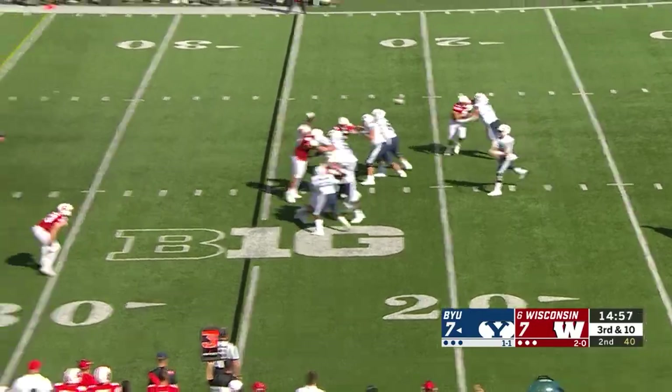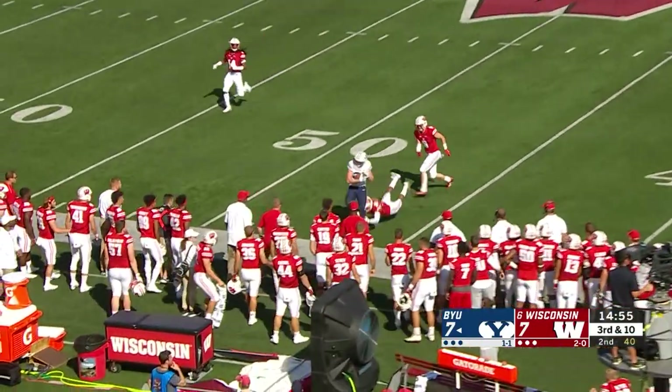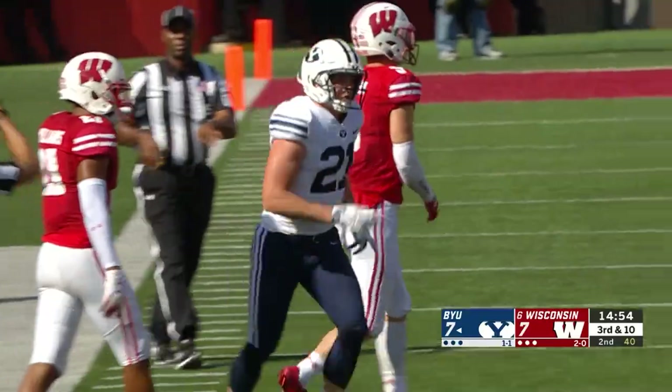A knee-height snap and a throw for Tanner Mann — wide open — and it's a catch made for a first down. First catch of the year for Talon Shumway, and it's a big one.